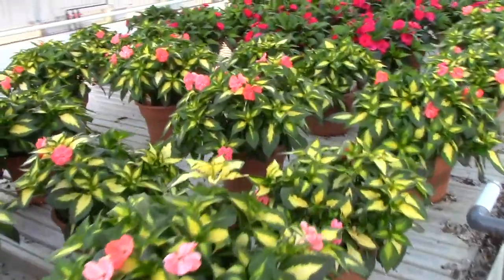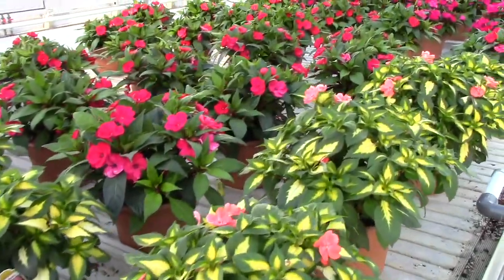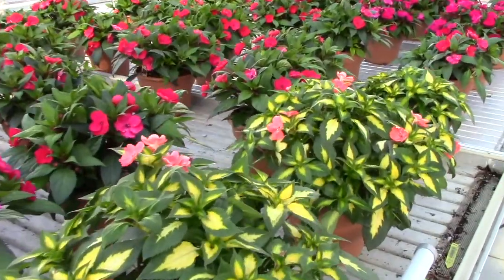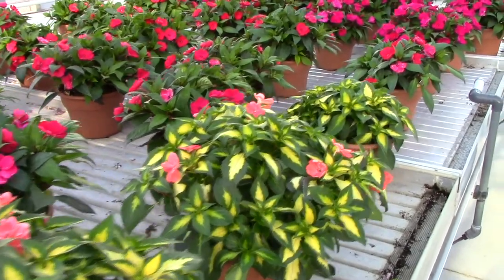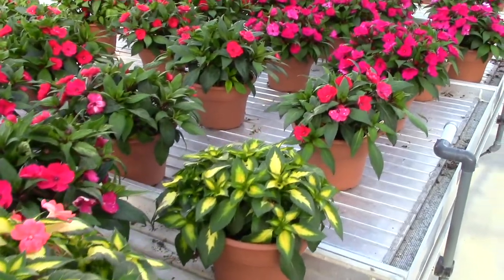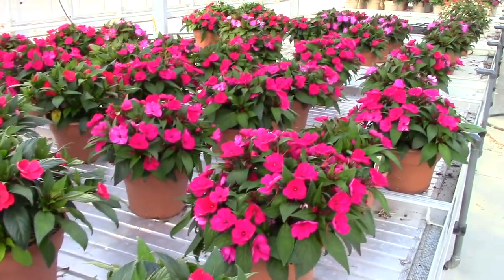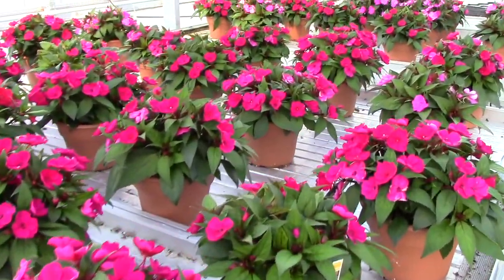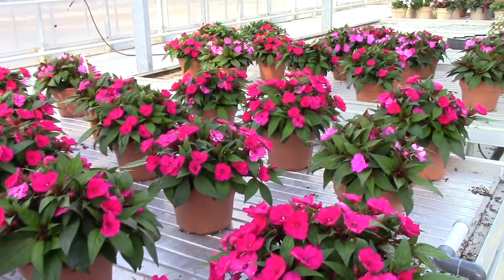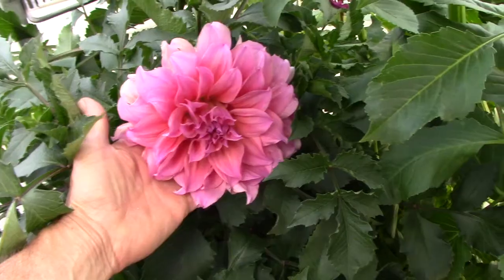We've got some different crops, different ages of sun patients in ten-inch pots. I'm taking this on a Thursday, and this one group is going to be in good color for next week, so it's not outdated. There are a couple of other locations nearby that also have good color and size on ten-inch sun patients.